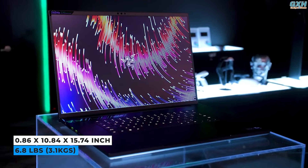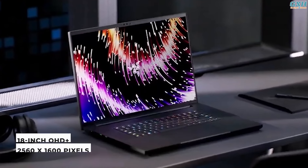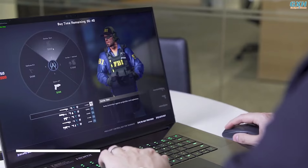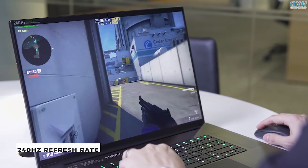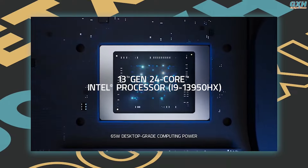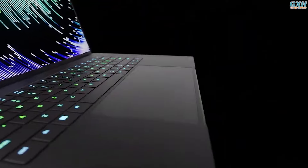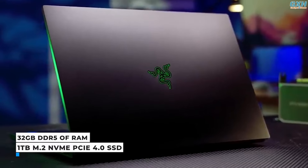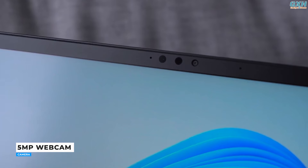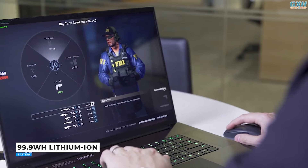The Blade 18 is already weighty at 6.8 pounds. For wireless communication, the laptop supports Wi-Fi 6E and Bluetooth 5.2. The 18-inch display features a 16:10 aspect ratio and crystal-clear QHD 2560 by 1600 resolution, refreshing at 240Hz to avoid tearing during gaming. The laptop includes the latest Intel Core i9-13950HX processor and the NVIDIA GeForce RTX 4080 graphics card, among the most powerful components available for laptops. It also boasts 32GB of RAM and a 1TB SSD. The Blade 18's 5MP webcam produces clean, clear images and video. The laptop contains a 99.9Wh battery, the highest capacity permitted by the FAA for air travel.